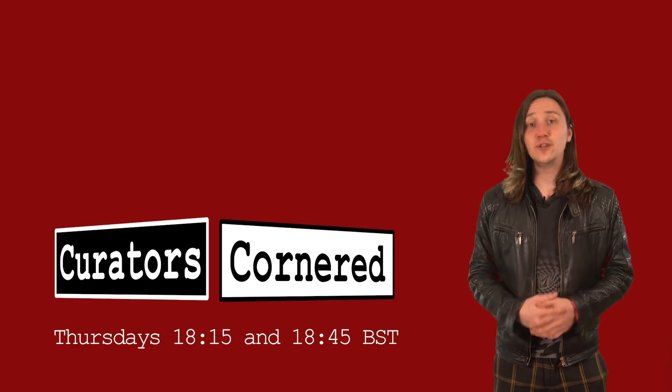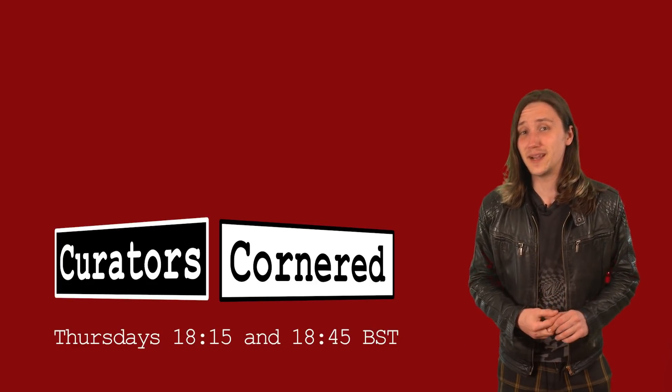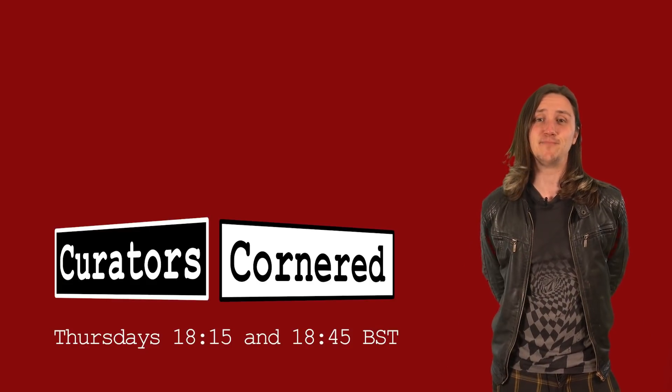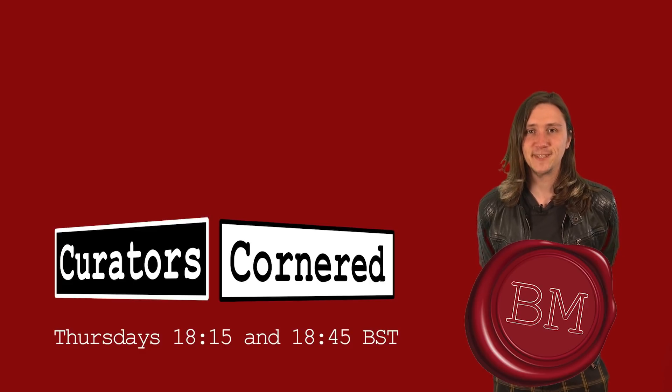That's Curators Cornered — a truly unique series that we're really excited about, that we don't think has ever been done on YouTube, and nothing like it has even been done on TV. Nothing similar whatsoever. Curators Cornered — it's gonna be fun.